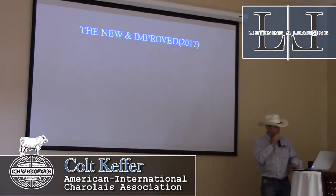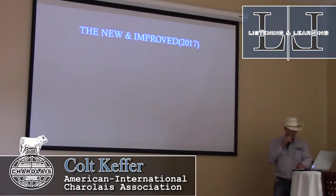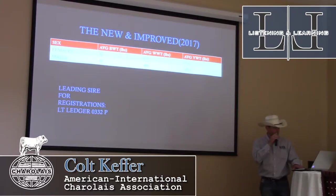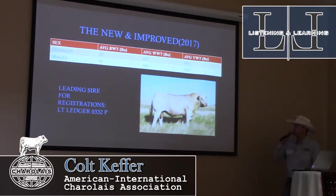We fast forward to 2017 and the new and improved Charolais. The same traits: females and males respectively at 83 and 87 pounds birth weight, weaning weights of 617 and 683, yearling weights of 931 and 1,207. The leading sire for registrations that year was LT Ledger 0332P. You can see just in simple picture form that they've improved dramatically.